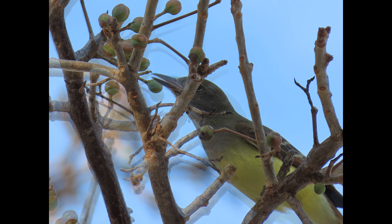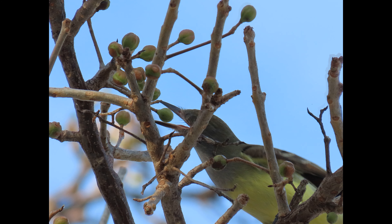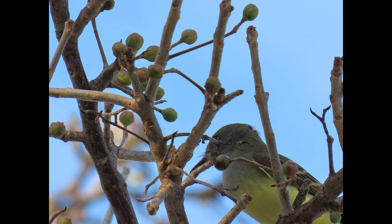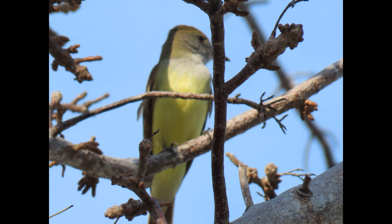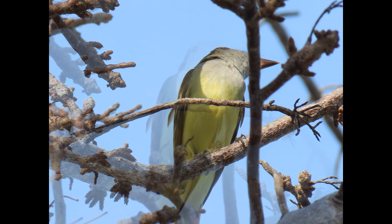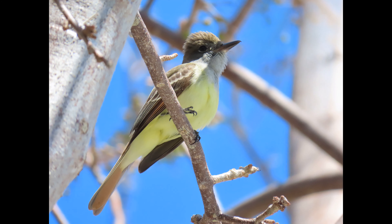The Great Crested Flycatcher prefers breeding territories in open broadleaf or mixed woodlands and at the edges of clearings rather than dense forests. They avoid the northern coniferous boreal forest of Canada. Among woodlands, they favor edge habitats and second-growth forests, wooded hedgerows, isolated woody patches, and selectively cut forests over continuous closed-canopy forests.